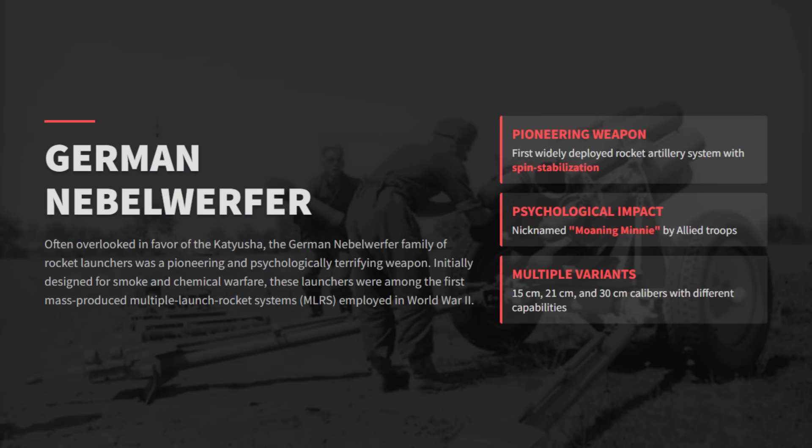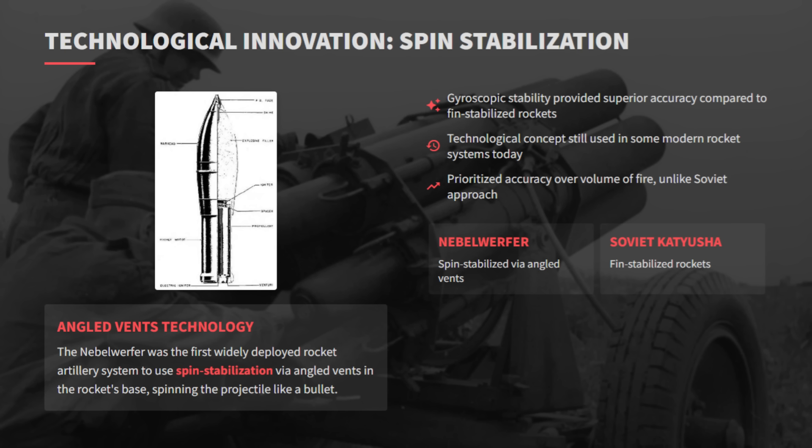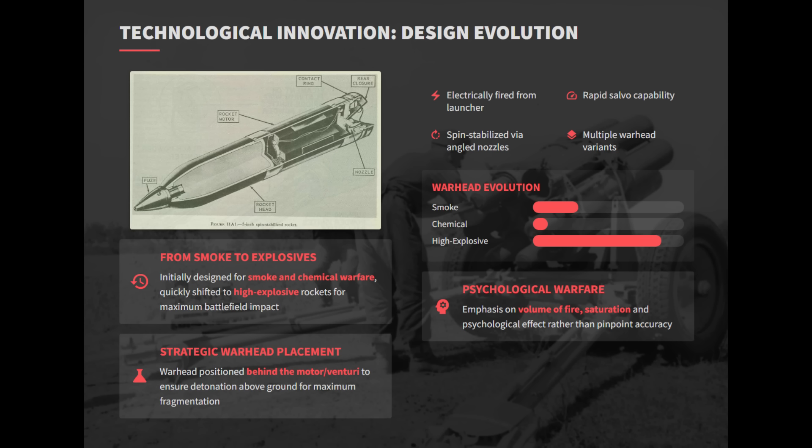Originally devised for smoke and chemical roles, the Nebelwerfer evolved into a mass-produced multiple-launch rocket system that delivered high-explosive rockets in rapid salvos to saturate targets. The Nebelwerfer represented a major leap in rocket artillery with a fin-stabilized design using angled exhaust vents that caused the rocket to rotate rapidly in flight, allowing gyroscopic stability. Another key feature was the strategic placement of the warhead behind the motor and venturi, designed to detonate slightly above the ground. This configuration maximized fragmentation over a wide area.